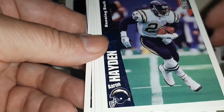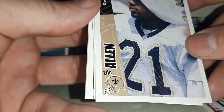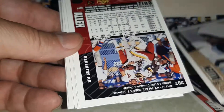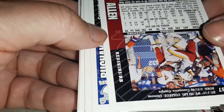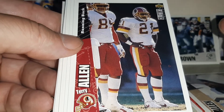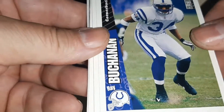Aaron Hayden. Eric Allen — it's strange to see him in the Saints instead of the Eagles. Terry Allen — same thing with him; he played with the Vikings and now with the Washington football team.